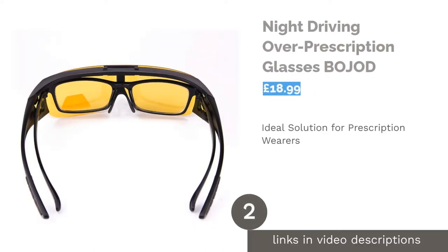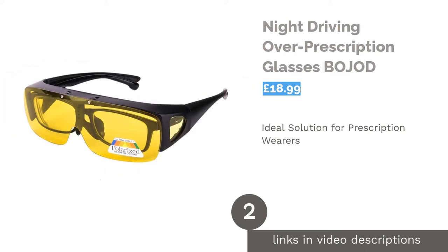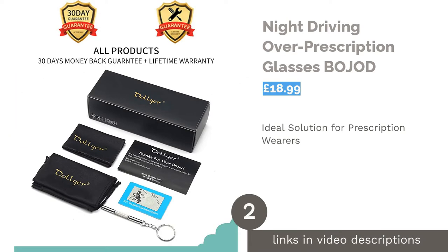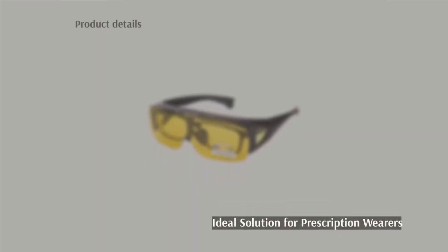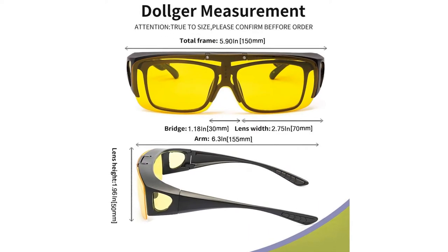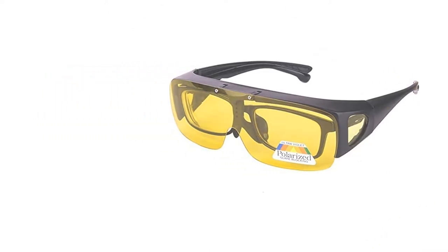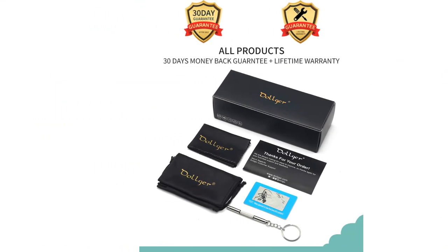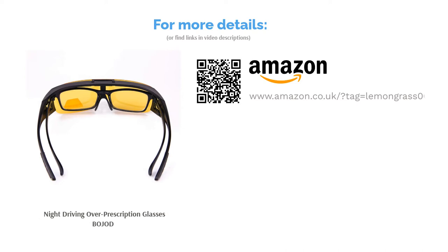The second product on our list is the Night Driving Over Prescription Glasses by Bojod. This rather unique-looking pair has some serious science goggles undertones. However, this design, although somewhat industrial, is highly practical since it allows you to wear your normal prescription glasses underneath. The wrap-around lenses mean that your peripheral vision is not blocked during driving and you do not need to turn your head around as much as you normally would. These shades are simple and the frames are made of durable plastic, though not of the polycarbonate variety.